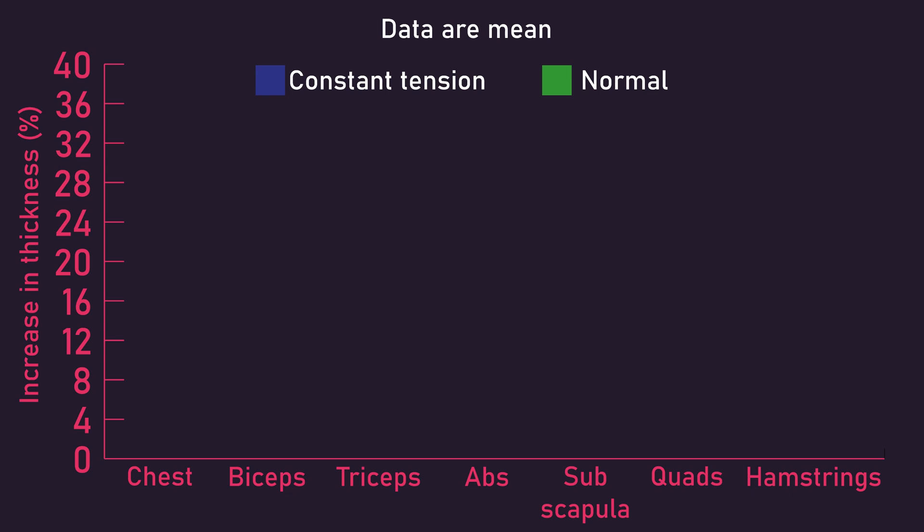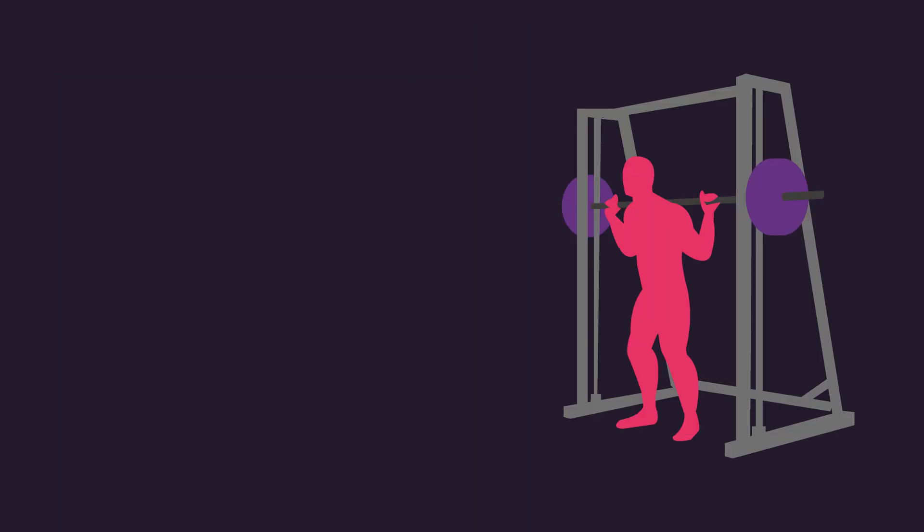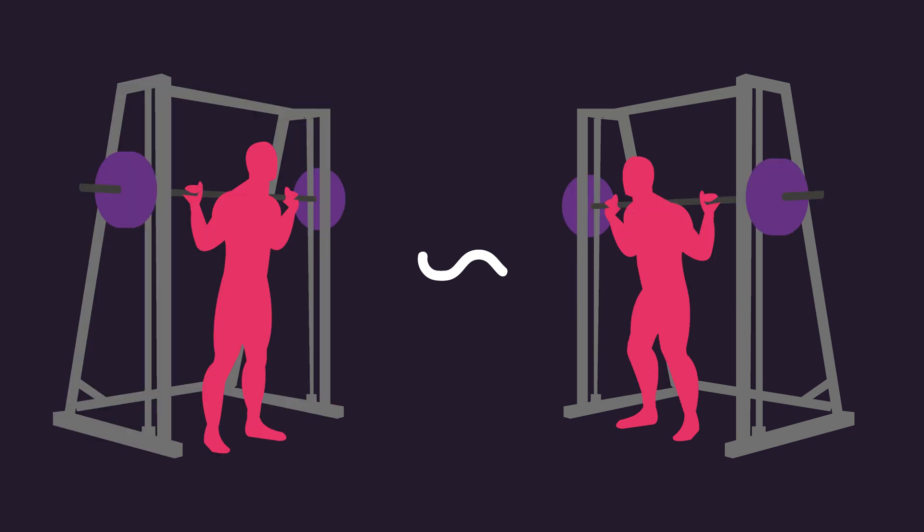Onto the results. Both groups experienced statistically similar increases in thickness for the chest, biceps, triceps, abdominal, subscapular, quadriceps, and hamstrings. Some percentages seem to favor the normal group, but bear in mind the percentages are averages. Given the results were statistically similar between both groups, the variation within each group was greater than the variation between both groups. Therefore, we can only suggest that using a constant tension that does not significantly reduce range of motion produced similar increases in measures of muscle growth to a normal full range of motion.